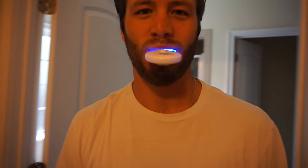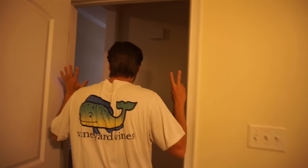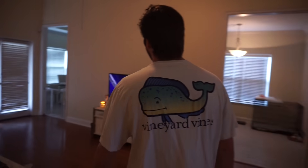Kyle is trying to whiten his teeth, so he's been doing this every morning. He can't talk while he's doing it, and it really scares the dogs.